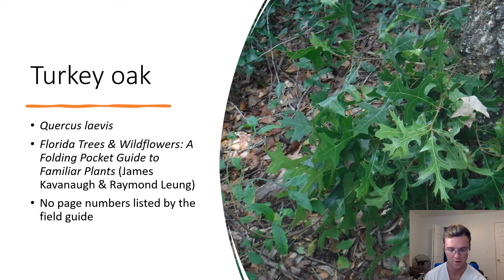Turkey Oak. Quercus laevis. Turkey oak leaves have a thin, somewhat palmate blade. Their name comes from the fact that their leaf shape looks like a turkey's foot. They tend to grow in sandy soils.